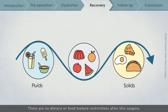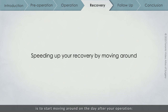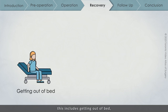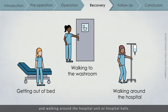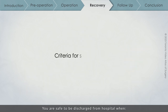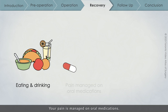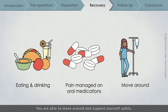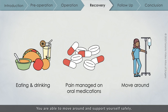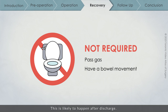There are no dietary or food texture restrictions after this surgery. One of the most important things you can do to speed your recovery is to start moving around on the day after your operation — getting out of bed, walking to the washroom, and walking around the hospital unit. You are safe to be discharged from hospital when you can tolerate eating and drinking, your pain is managed on oral medications, and you are able to move around and support yourself safely. We do not wait for you to pass gas or have a bowel movement before you go home, as this is likely to happen after discharge.